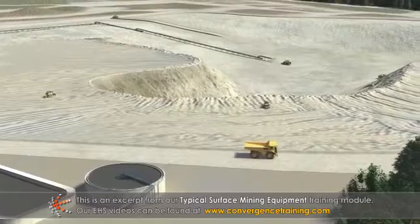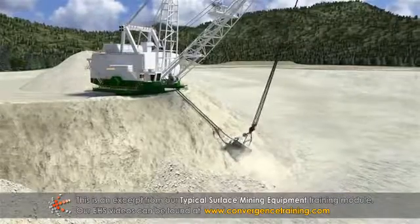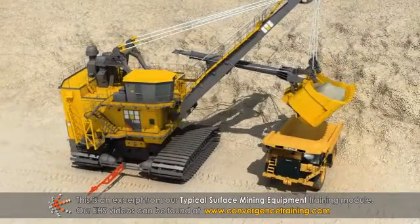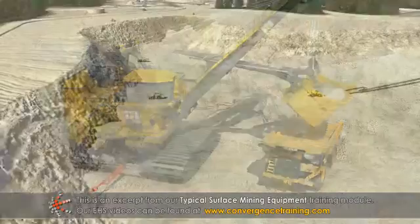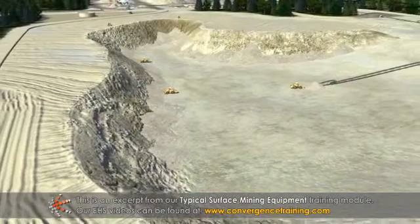Before performing work at a mine, be sure to become familiar with the type, function, and location of equipment that you'll be exposed to in your work environment. To reduce the risk of injuries, always pay close attention to your surroundings.